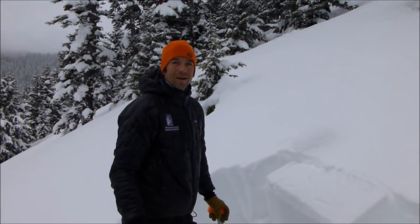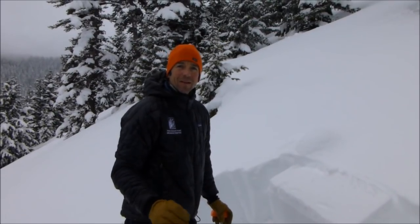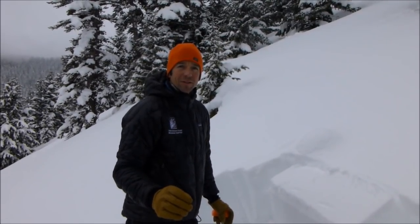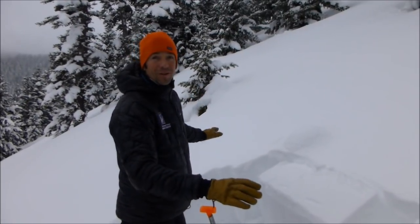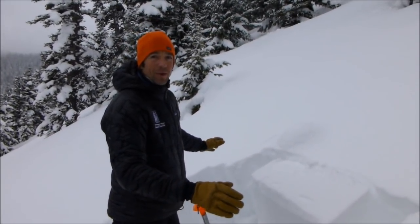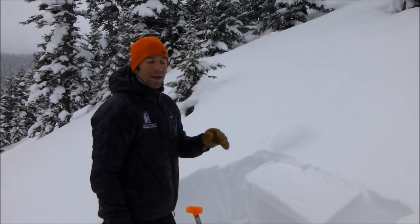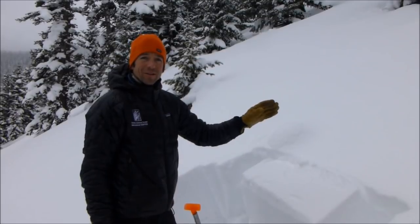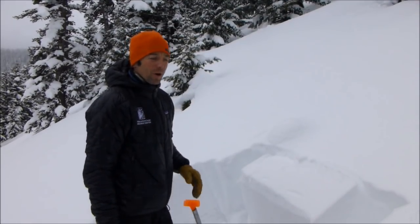We're in Bacon Rind on a southeast facing slope about 7,500 feet, so kind of a lower elevation slope. We walked out here and we got this whole slope to collapse, so we know we have a slab over a weak layer — an unstable structure. We've actually seen a few recent avalanches on some steep road cuts just along 191.